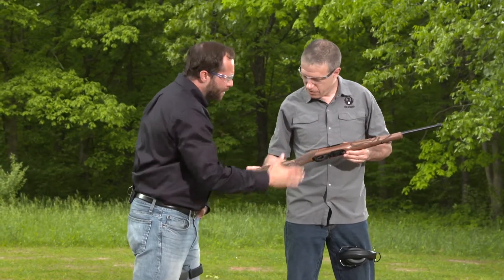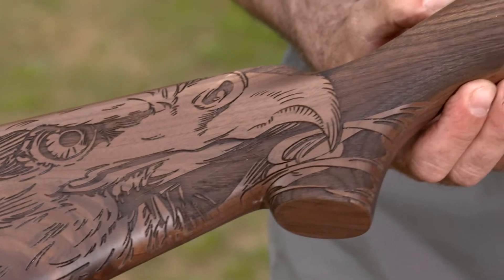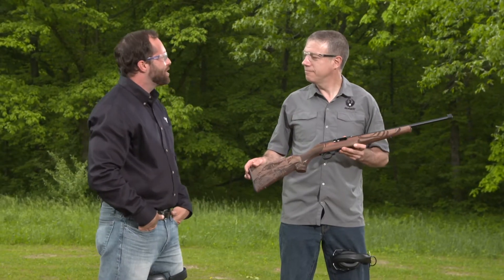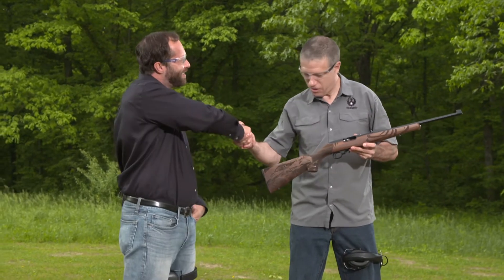One of the standout features for me is definitely the cosmetic design of this rifle — it's really, really pretty. It's a laser-engraved walnut stock, this American Eagle model, and it is just gorgeous. Mark, I really appreciate your time. Thanks for coming out and speaking with me. My pleasure.